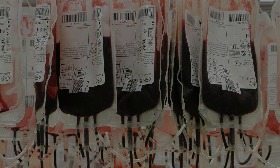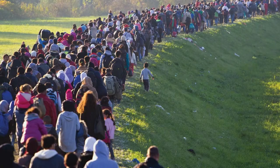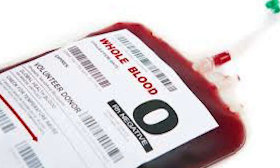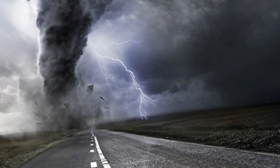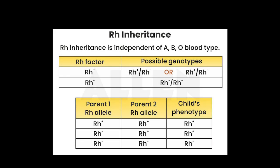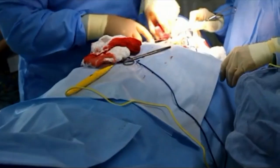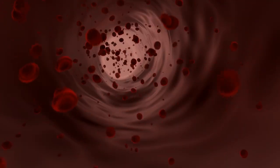The rarity of Rh-negative blood creates ongoing challenges for blood banks and hospitals worldwide. While Rh-negative individuals make up only 15% of the population, they require 100% Rh-negative blood for transfusions, creating a constant supply-and-demand imbalance. During emergencies, natural disasters, or mass casualty events, the shortage of Rh-negative blood can become critical, and blood banks must maintain careful inventories and often issue urgent appeals for donors. This scarcity also affects medical procedures — surgeries for Rh-negative patients may need to be scheduled around blood availability.